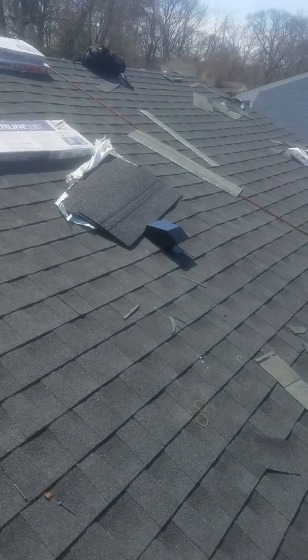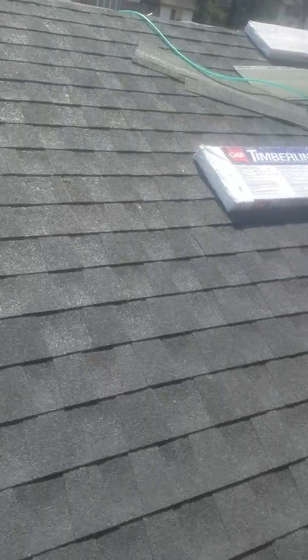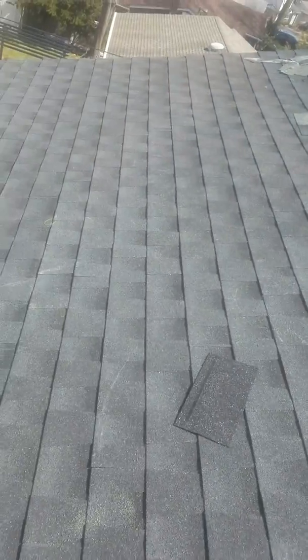Here's your roof thus far — got it cleaned off, the shingles all done, nice and straight.